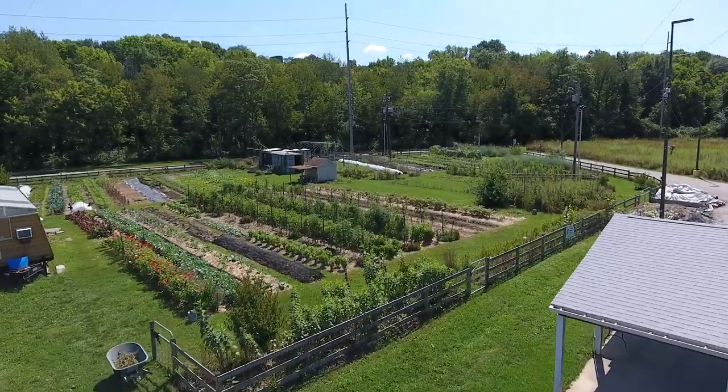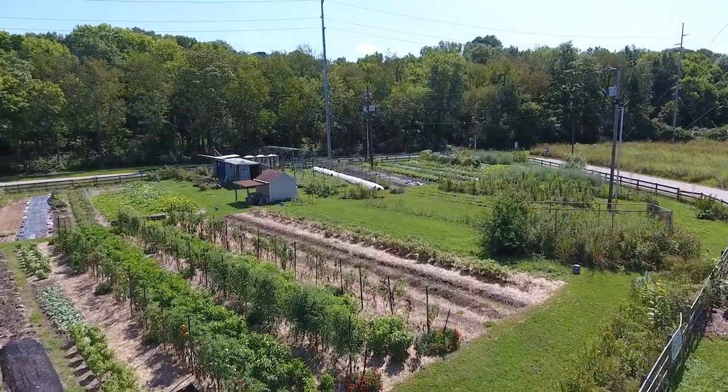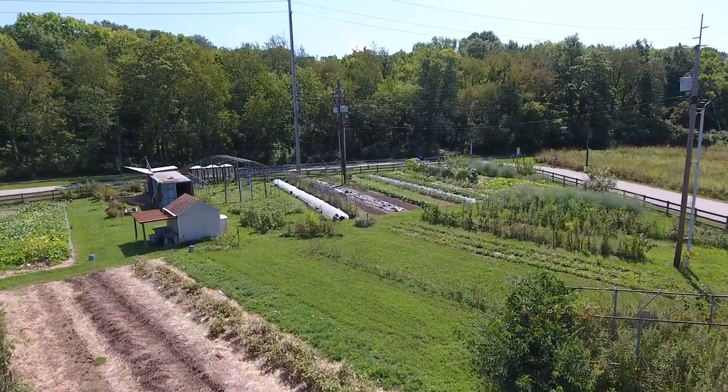Through the years it's kind of developed a little bit more into really focusing on Butler students and how we can integrate the farm into the curriculum at Butler University — not just the biology or environmental studies curriculum, but disciplines across campus.